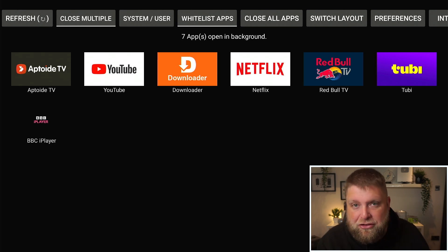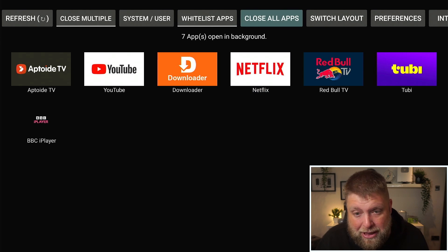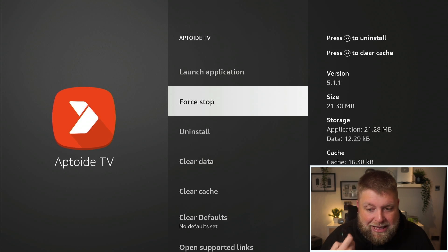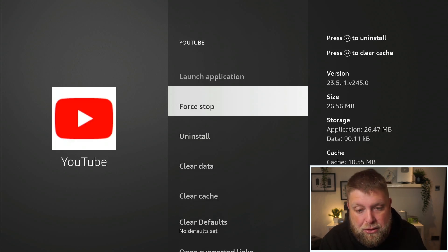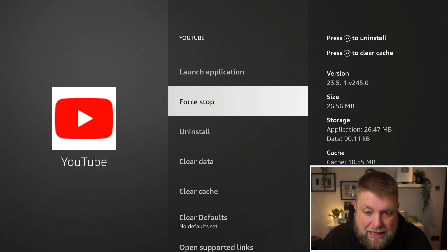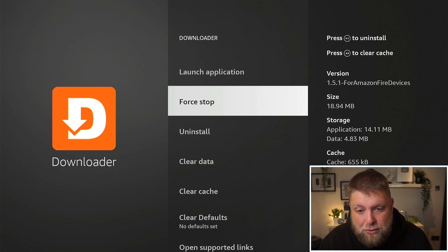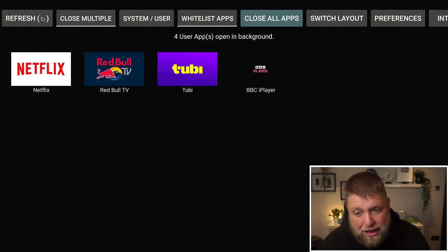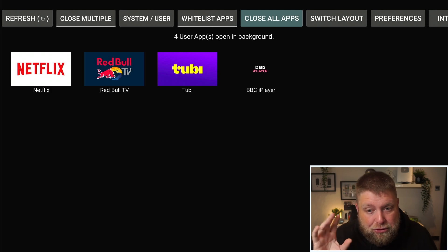These are essentially apps that haven't been closed fully or exited. You can close them from here — at the top it says 'Close All Apps'. Click on that, then Force Stop, click the back button, and it'll take you to the next one. Force Stop, click the back button, and do that for every app. The ones I've force stopped have now stopped running in the background.